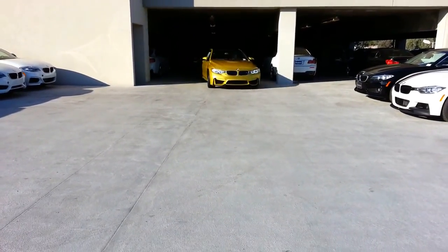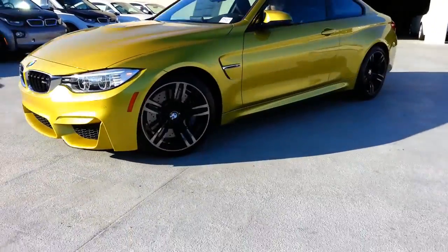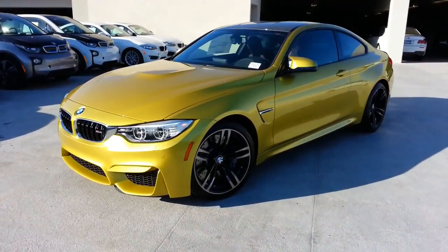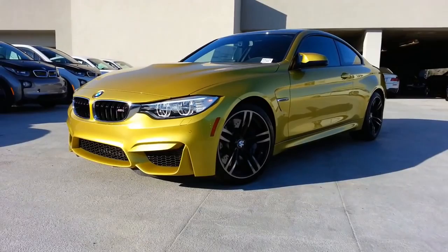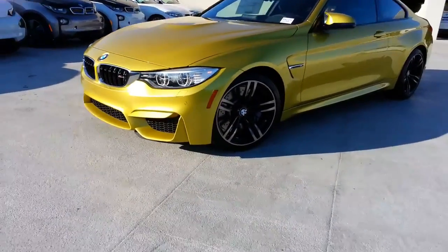Guys, check this out. Look at that paint job. Just got in our first Austin Yellow M4 Coupe. What do you guys think of this?